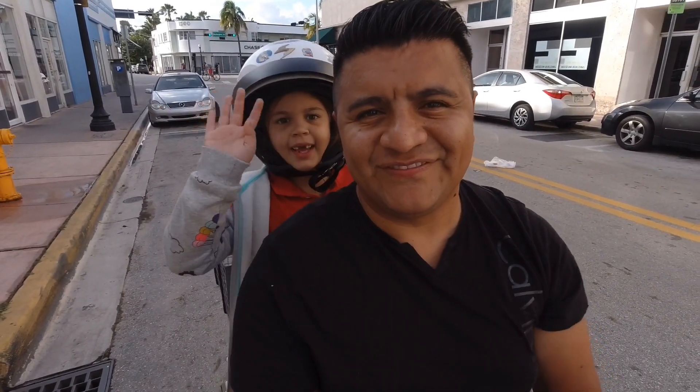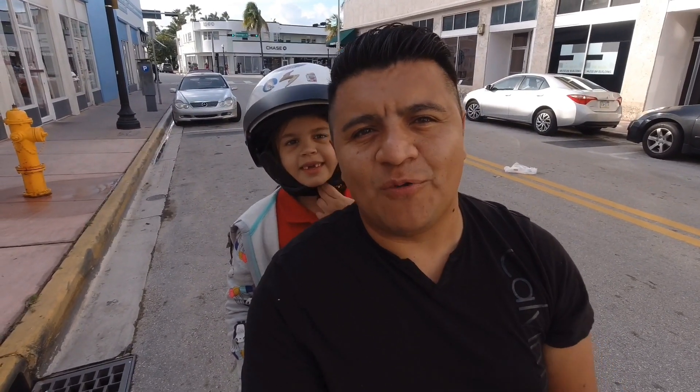Hey, what's up you guys? A lot of you always ask me when you come to visit South Beach if you can go somewhere with your kids. There are a few free options that you can go to along Ocean Drive. We're gonna take you to a few of them — I got my little one with me, so let's go see them. Hope you enjoy.